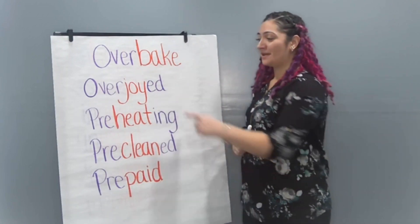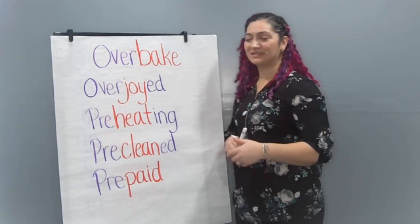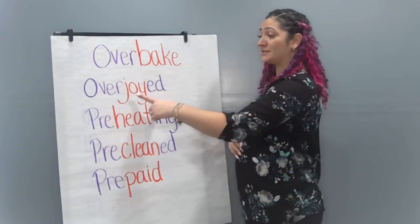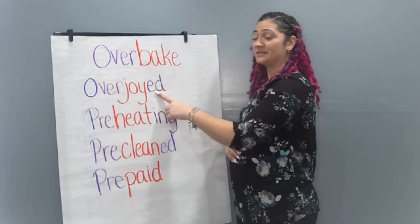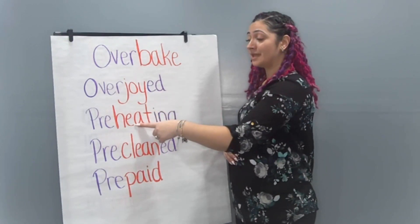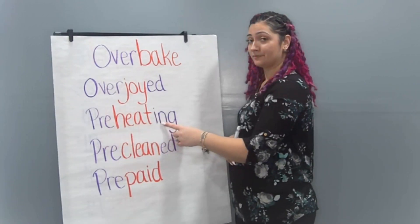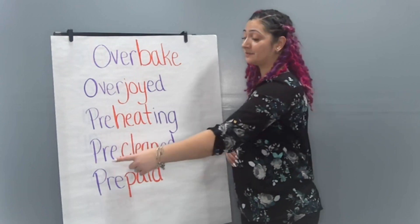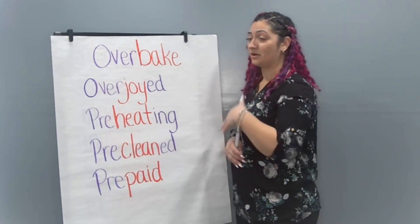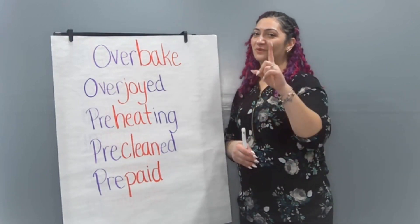Did you notice something about the ends of some of these words? Some of these words have suffixes as well added to the base word. Our base word joy had the prefix over, but it also had a suffix of -ed, meaning past tense. Heat had the suffix -ing added to the word, which made it preheating. And our base word clean had a prefix of pre with a suffix of -ed, meaning it had already happened — you already cleaned up beforehand.